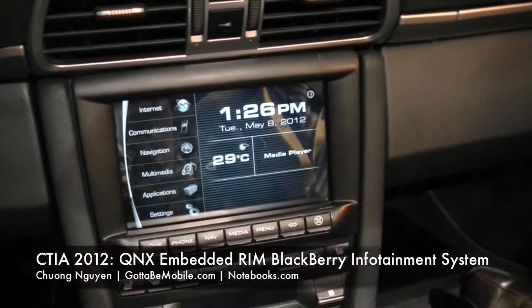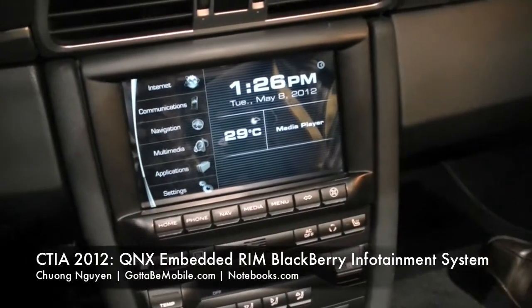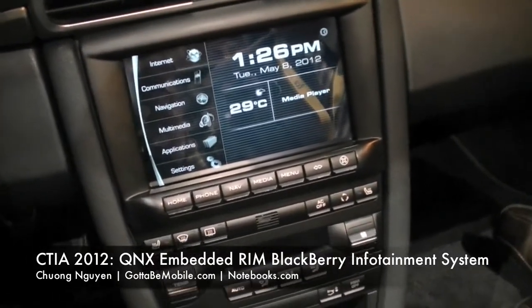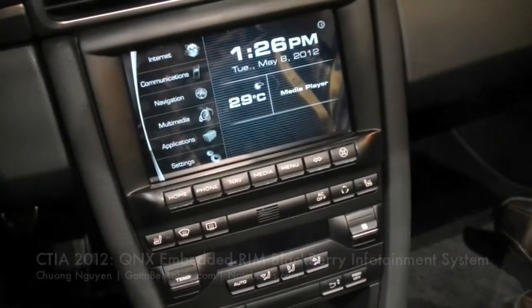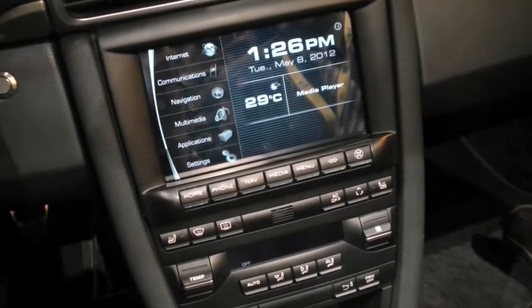I'm Chung Wen with Gotta Be Mobile and today we're at CTIA 2012 with QNX, sitting in a Porsche, taking a look at how the PlayBook and the QNX OS integrates into cars and car entertainment systems today. So can you tell us a little bit about this prototype that you have going on here, Andy?